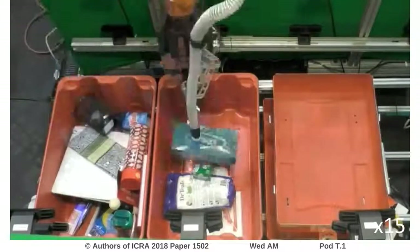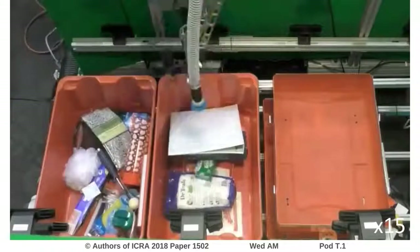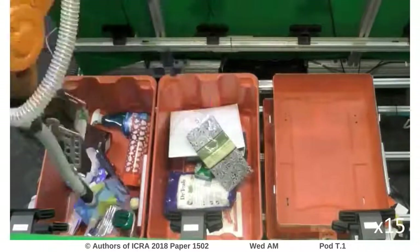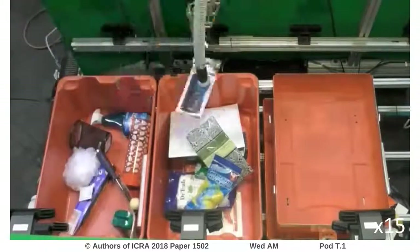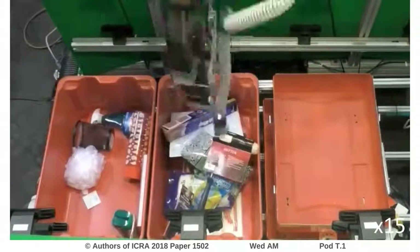In summary, the combination of multi-affordance object-agnostic grasp detection and cross-domain image matching for object recognition enable robotic pick-and-place of novel objects in clutter. For more information on our solution, please refer to the listed link. Thank you.